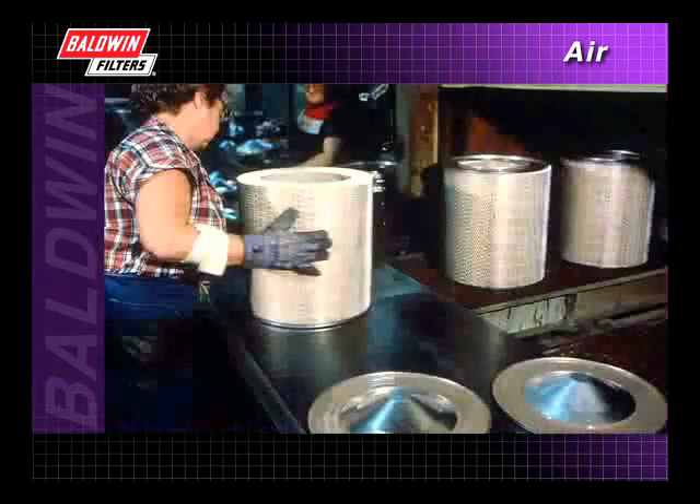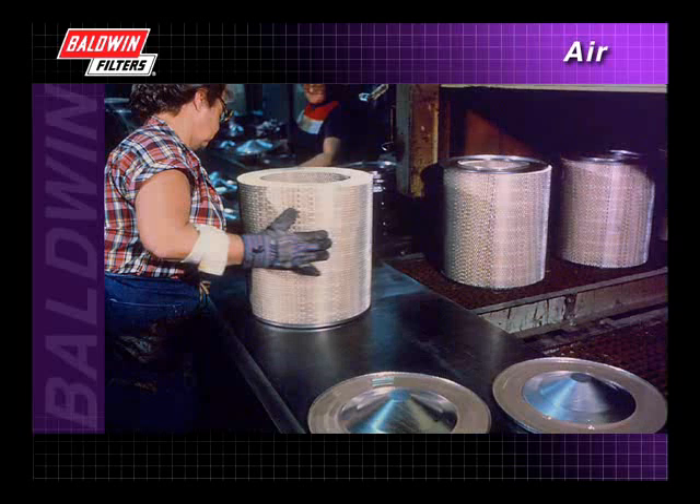The final step in Baldwin's air filter construction is the application of a special potting compound to the end caps. This compound bonds the media pack — which includes the inner and outer metal wrappers — to the end caps, forming a strong, rigid package.